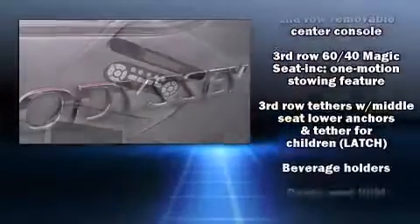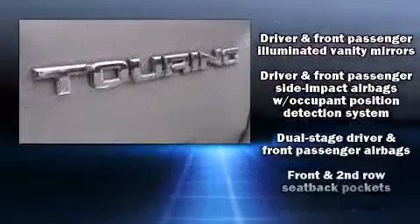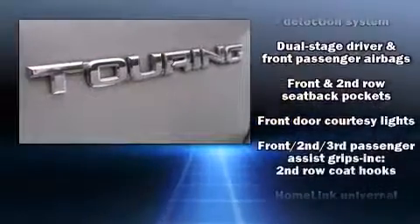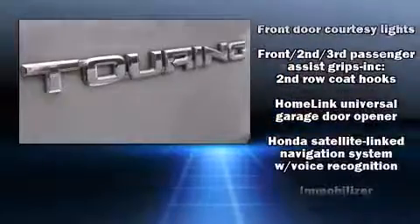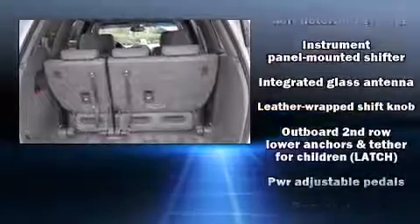Honda ensures the safety and security of its passengers with equipment such as dual front impact airbags, a security system, and four-wheel disc brakes with ABS. For added security, Dynamic Stability Control supplements the drivetrain.